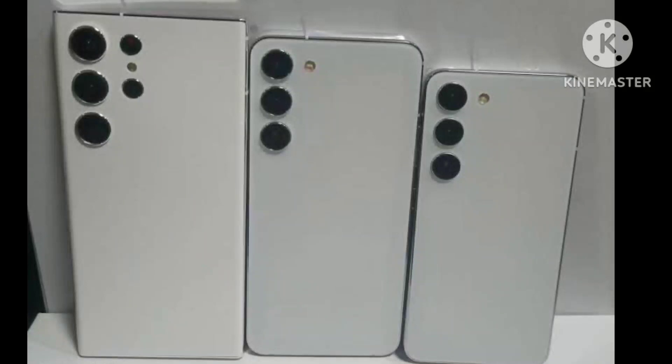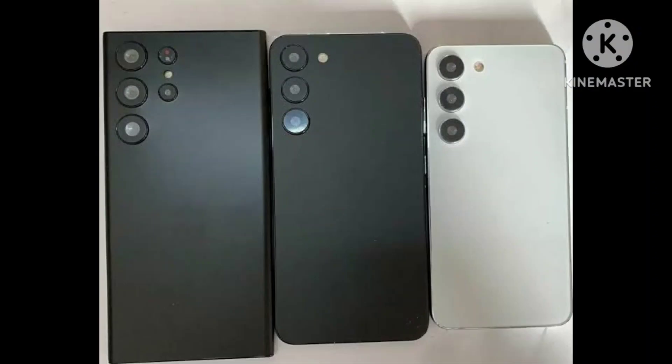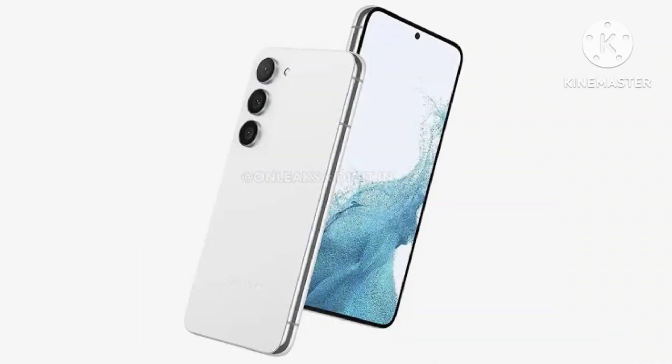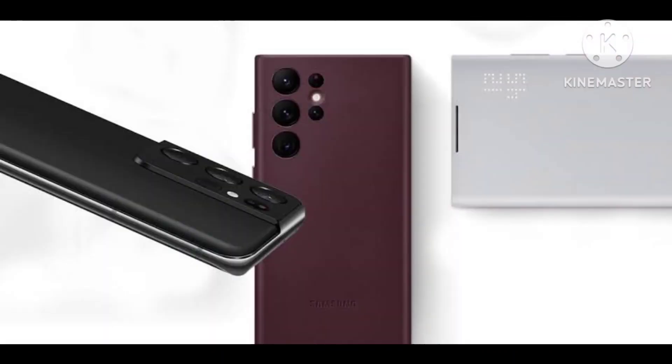Samsung is likely to launch the Galaxy S23 series sometime in February 2023. Ahead of its release, the Galaxy S23 dummy units have surfaced online to reveal the design. The dummy units show the key differences between the Galaxy S23, S23+, and S23 Ultra. The dummy units were pictured and shared on Slashleaks.